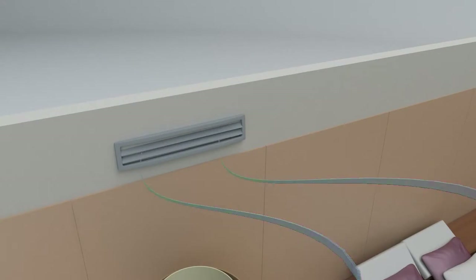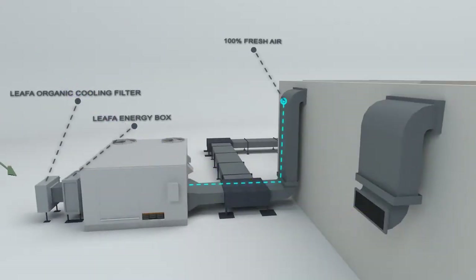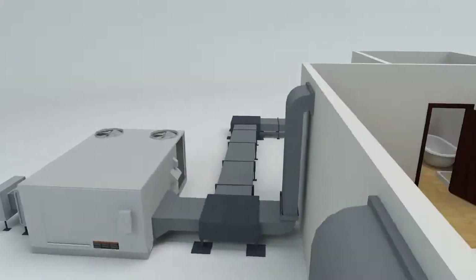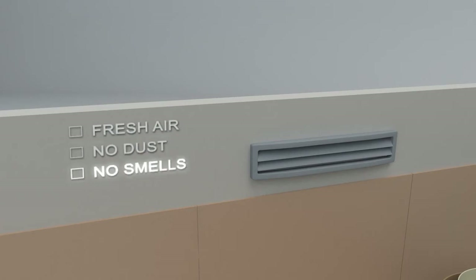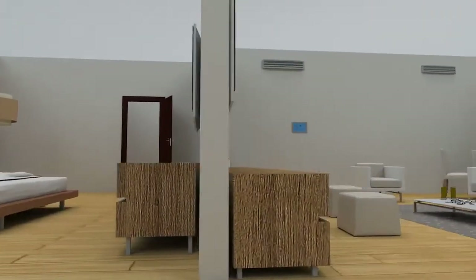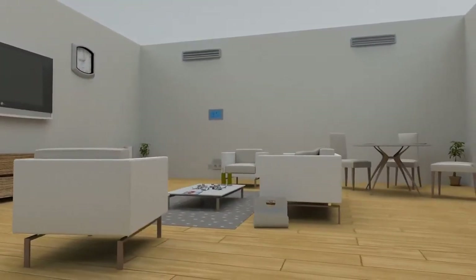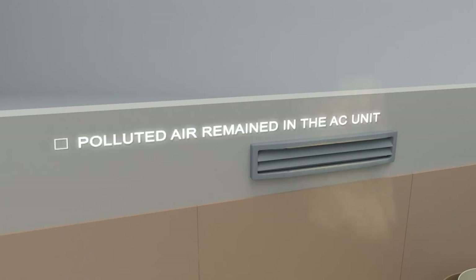Unlike current air conditioning systems, Leafa will not have a return air. Rather, it will have an open air cycle where only fresh air enters the room. As a result, the room will always get fresh air that doesn't transfer any dust or smells from the room next door. The current procedure for preparing a room in five-star hotels for the next guest is to clean all surfaces except the air — so the next guest receives the polluted air preserved in the AC unit.